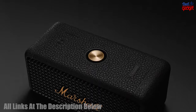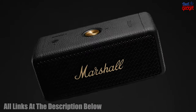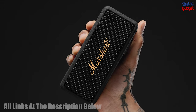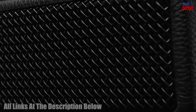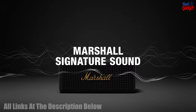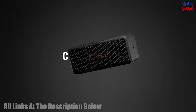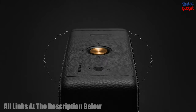The Marshall Emberton II Portable Bluetooth Speaker is the perfect companion for any music lover who wants to take their tunes with them on the go. This powerful speaker features superior signature sound with a unique form of multi-directional sound from Marshall, allowing for absolute 360-degree sound.